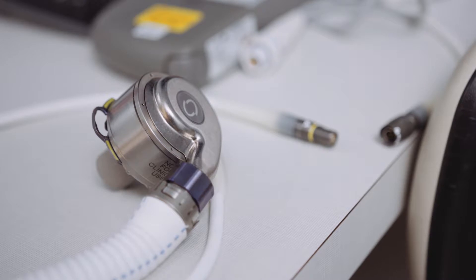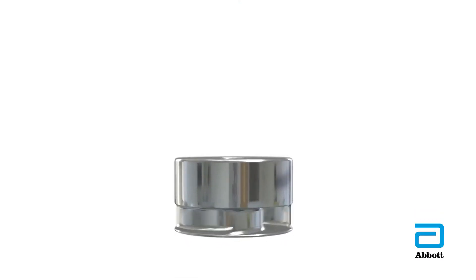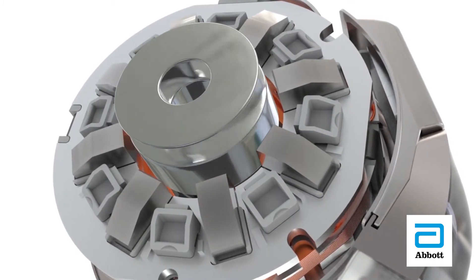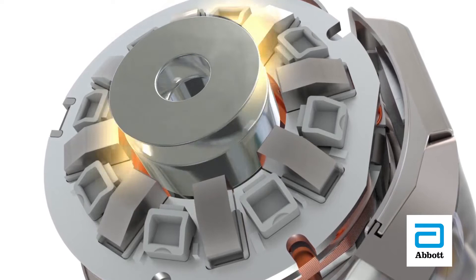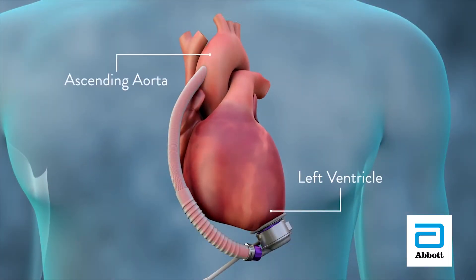An LVAD is implanted during a surgical operation. The purpose of the LVAD is to assist the weakened, failing left ventricle. The LVAD has several components: there is an inflow cannula that is implanted in the tip of the heart, which drains blood into a pump with a rotor that spins and propels blood through an outflow graft attached to the ascending aorta to deliver blood to the rest of the body.